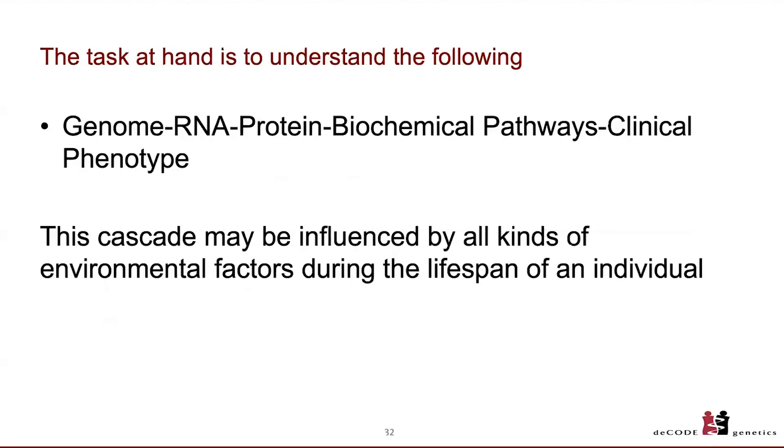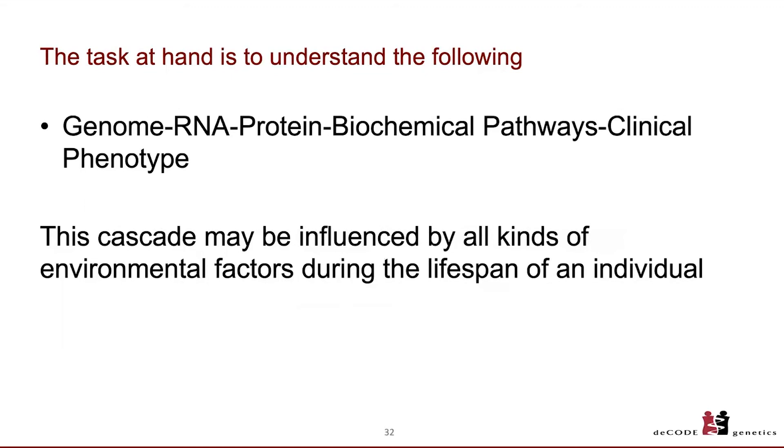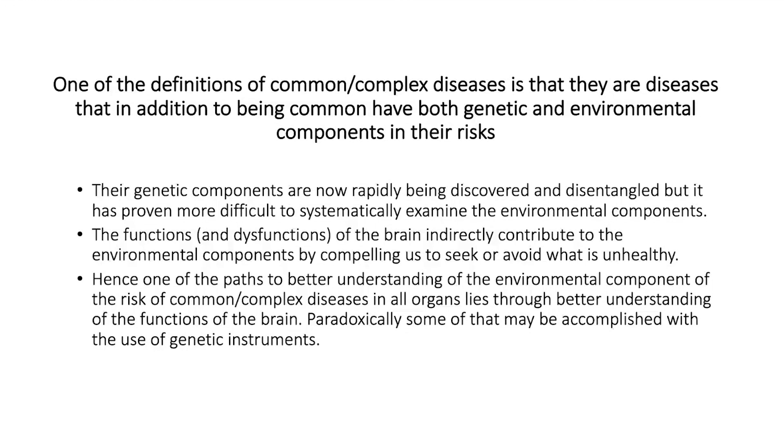Going back to the cascade from the genome to the clinical phenotype, common complex diseases have both genetic and environmental components to risk. We are making a lot of progress discovering and disentangling the genetic components, but it has proven more difficult to systematically examine the environmental components. The functions and dysfunctions of the brain must indirectly contribute to environmental components by compelling us to seek or avoid what is unhealthy — so understanding the brain is one path to understanding environmental disease risk.